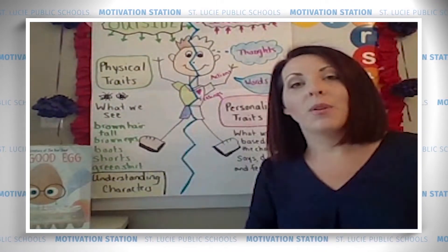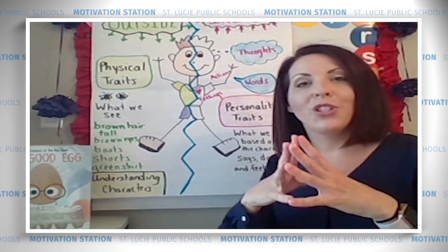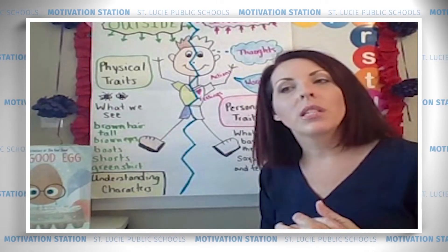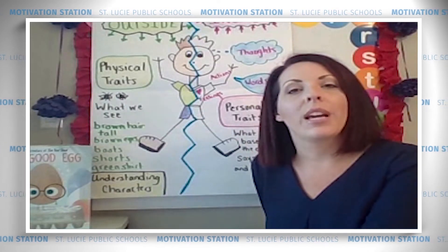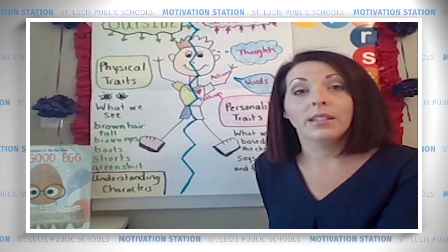It's very important that we pay close attention to those words, boys and girls, because that helps us understand what the whole story is about. This week we are looking at literature text. Just to review, literature text is different from informational text, so we always want to make sure we have our brains ready for what we're going to be reading.